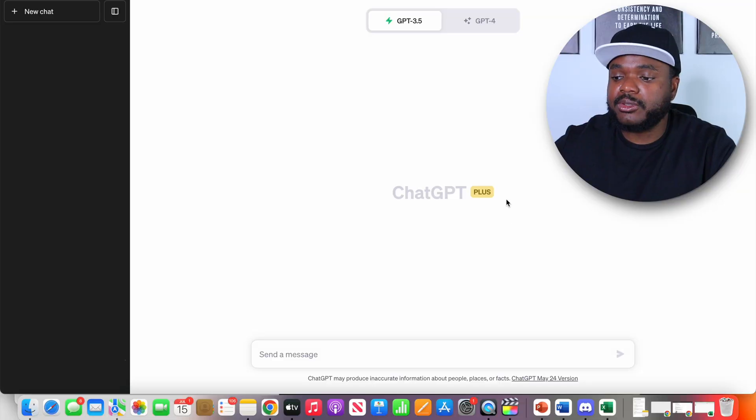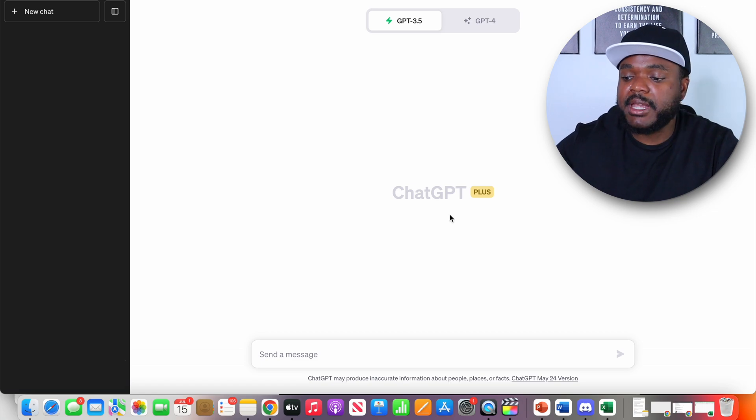Jumping straight into one of the first steps that you need to take, which is that you obviously need to sign up for a ChatGPT account, or if you've already got one, you need to log into it. I've just logged into mine, and you may notice it says ChatGPT+, which means I'm paying monthly for the premium account. But even if you've got the free account, you're still going to be able to follow all the steps in this video.